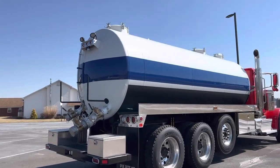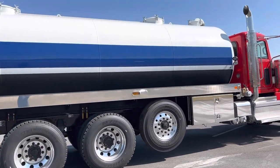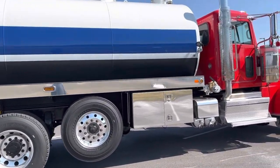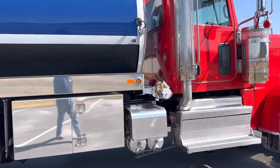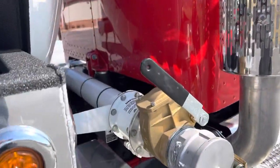Coming around the passenger side. 48-inch toolbox on this side. Front fills — just a passenger side front fill. Heated jackets all the way around.